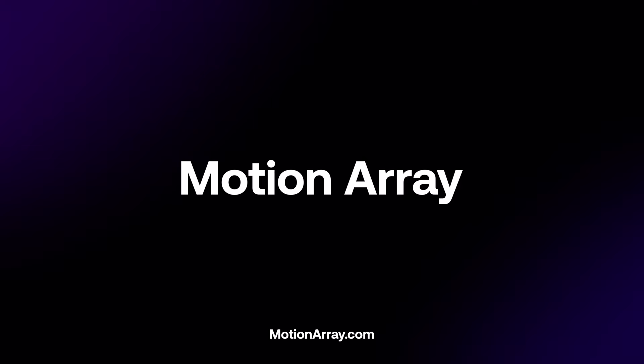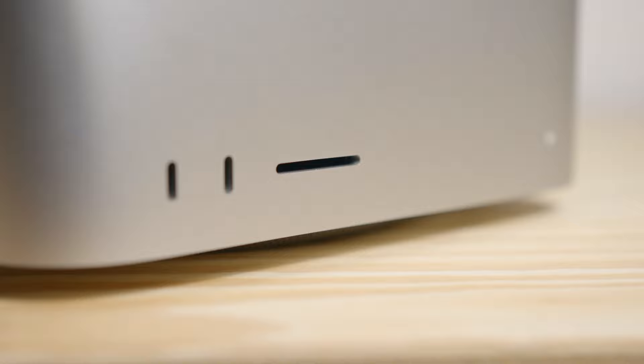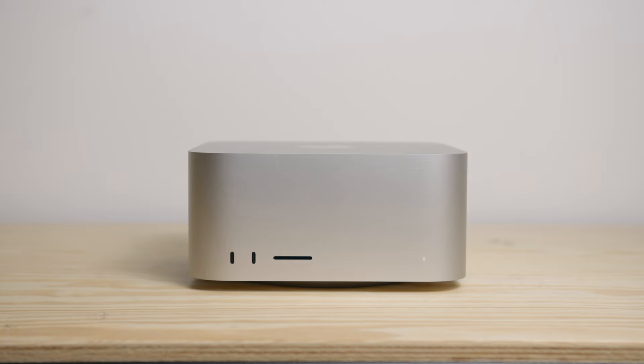Today's video is sponsored by Motion Array. Hey everyone, Flo from After Lens here. I'm a French Australian filmmaker based in the French Alps, and today I'm going to talk about the Mac Studio.